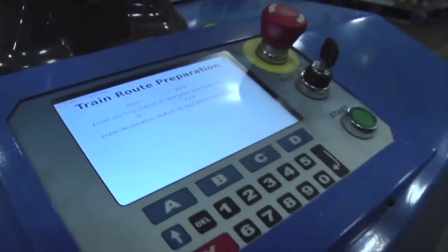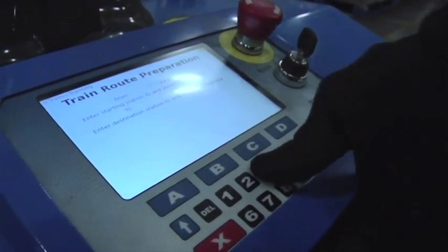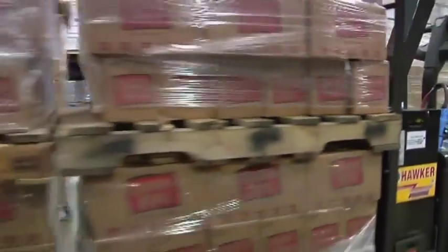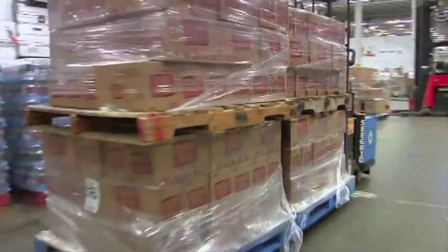Your operations change by shift. Product flow different on various days of the week? No problem. Simply train new routes and the robotic trucks can adjust in a matter of hours to your new workflow. Nothing to tear down, tear up, or reconfigure.